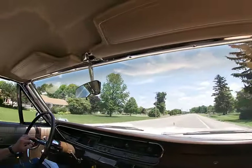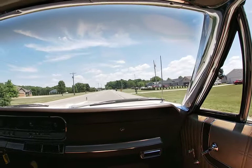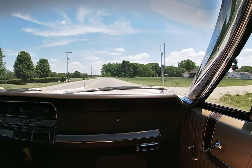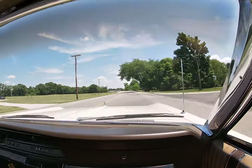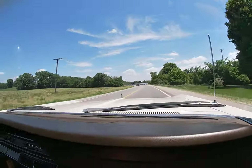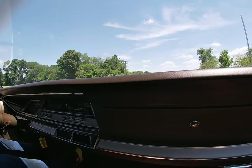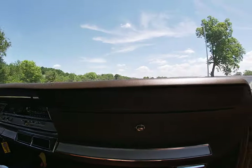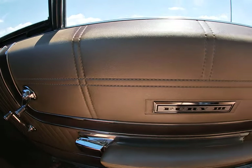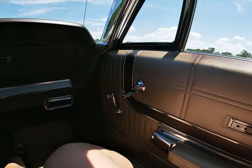One nice thing about these unrestored survivors that have been well maintained is the fit and finish, which is so hard to replicate in a restored vehicle. This car actually runs, drives, and handles just like you would expect at 44,000 miles.